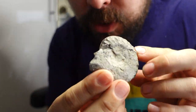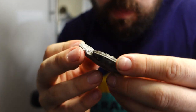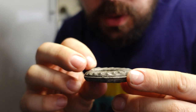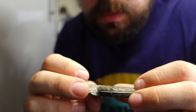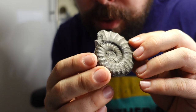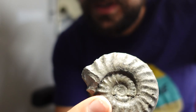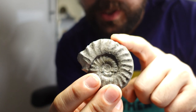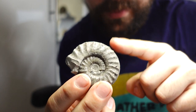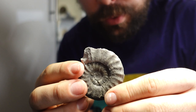I found this quite a number of years ago and it turned out to be quite a rare ammonite. It's called a Protogrammoceras. This isn't a fantastic specimen, but it was the first one that I found of this, which ended up leading me to finding quite a number of these — which I'll show you in a second. They're not terribly rare, but they're quite rare.